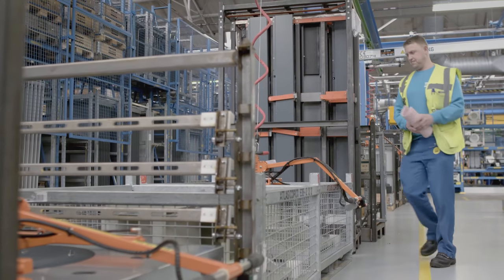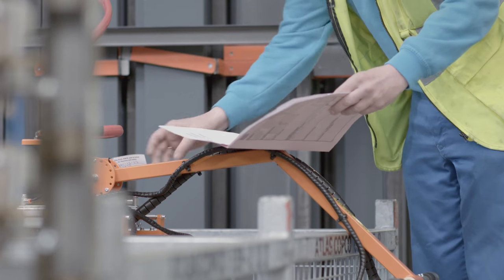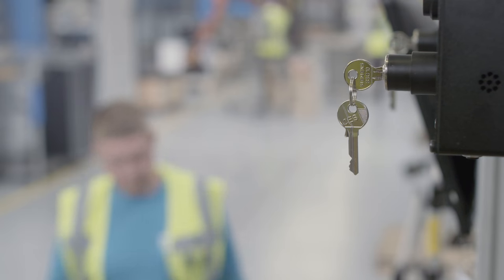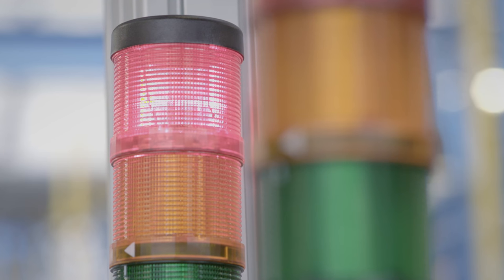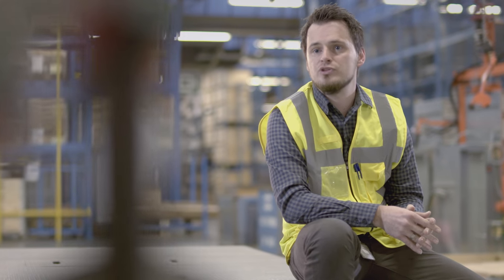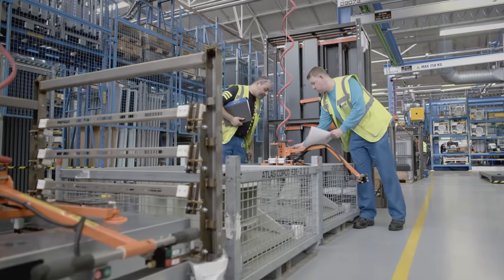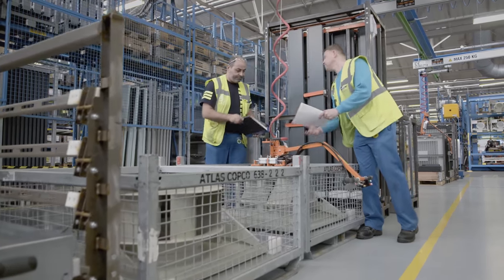If a problem does arise, help is at hand. The Andon man is tasked with finding solutions. He helps out the operators whenever there is a problem, makes sure we don't miss a step and get things right first time. The Andon man is the first line of defence and makes certain similar problems can be avoided in the future.